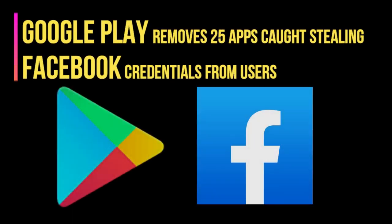Hi guys, welcome to my channel. In this video I will tell you about 25 apps which were caught stealing Facebook credentials from users and removed from Google Play Store.